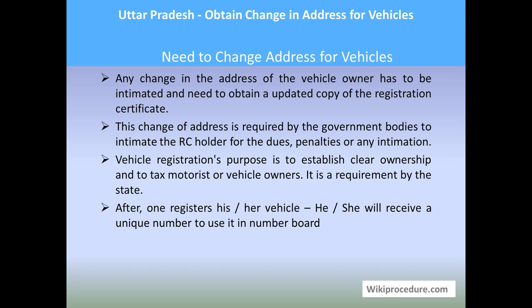Let us find the need to change address for a vehicle. If there is any change in the address of the owner from one place to another, the same has to be recorded in the registration certificate of the vehicle provided by the state transport department. This change of address corrected in the RC book is required by the government and will also be helpful when selling or mortgaging the vehicle, as vehicle registration establishes clear ownership.